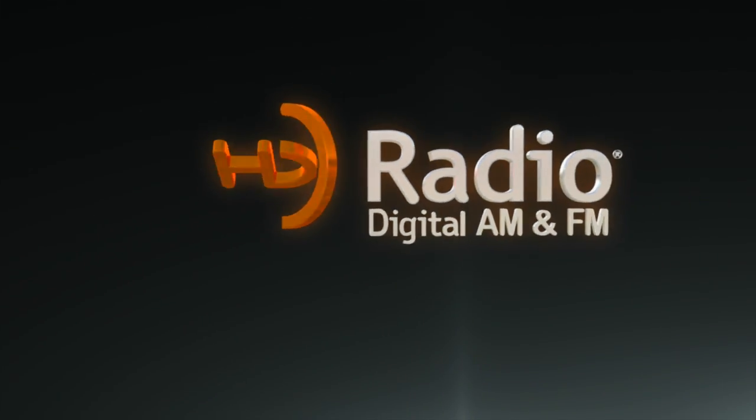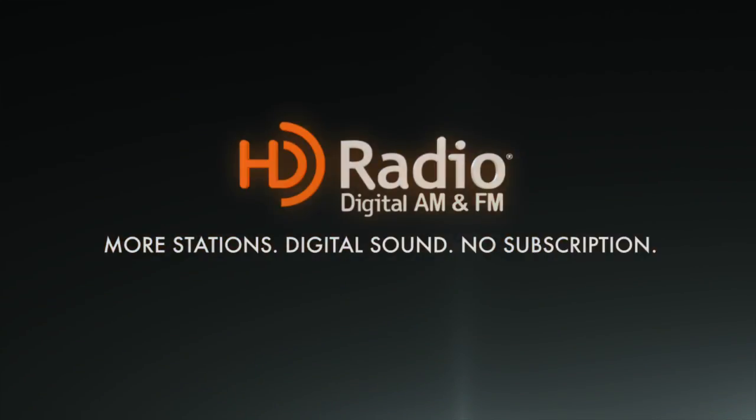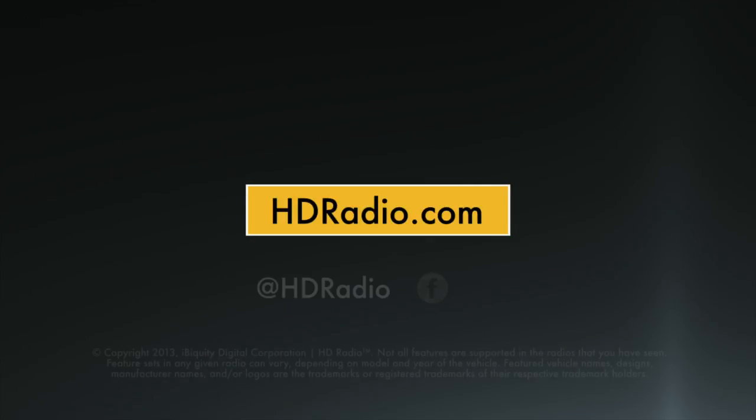With HD Radio Technology, it's more stations, digital sound, no subscription. Discover more at hdradio.com.